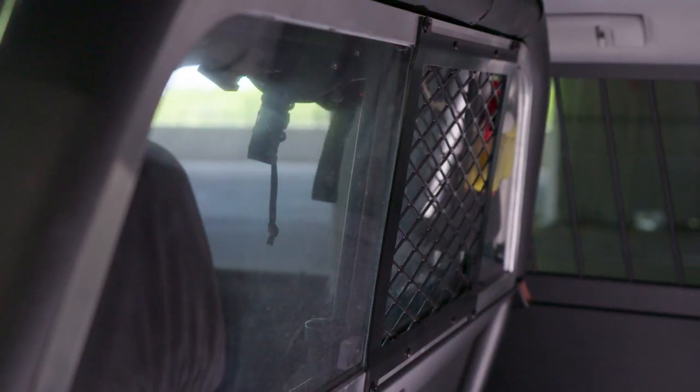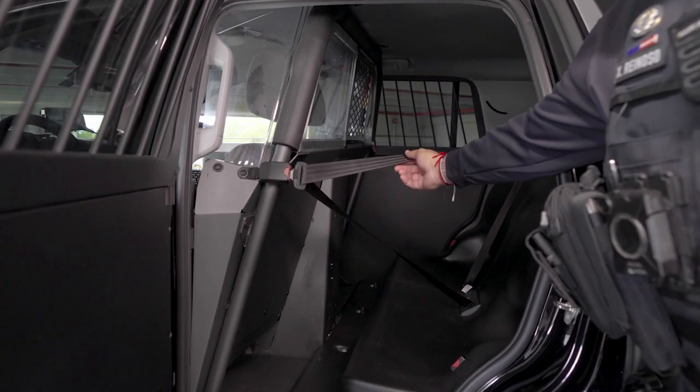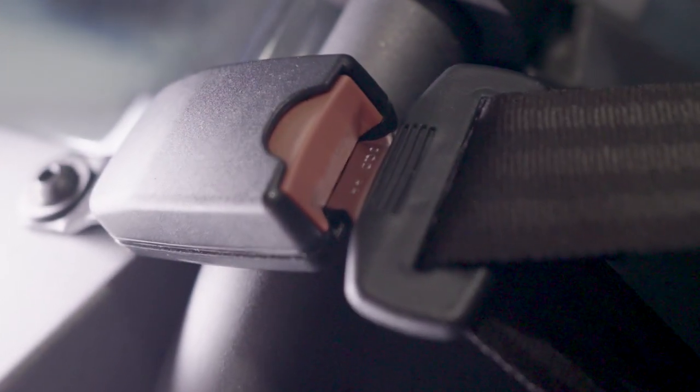The plexiglass I mentioned earlier divides us and keeps us safe from our prisoners. And here you can see the seatbelts come pre-loaded, which makes it easier — once we seat an individual in, we can place the seatbelt on them.